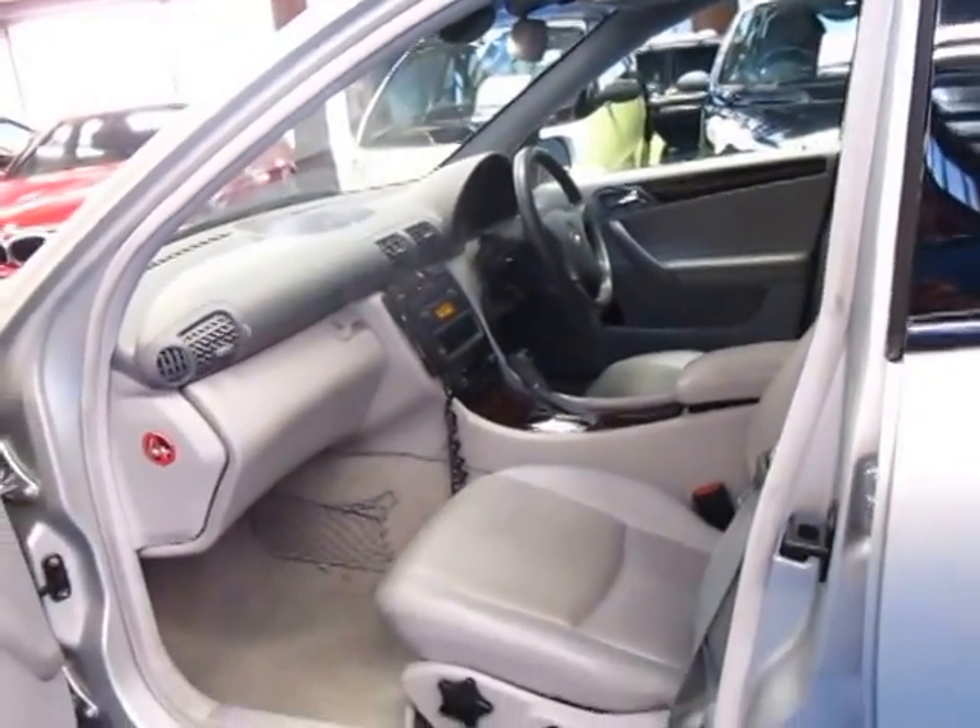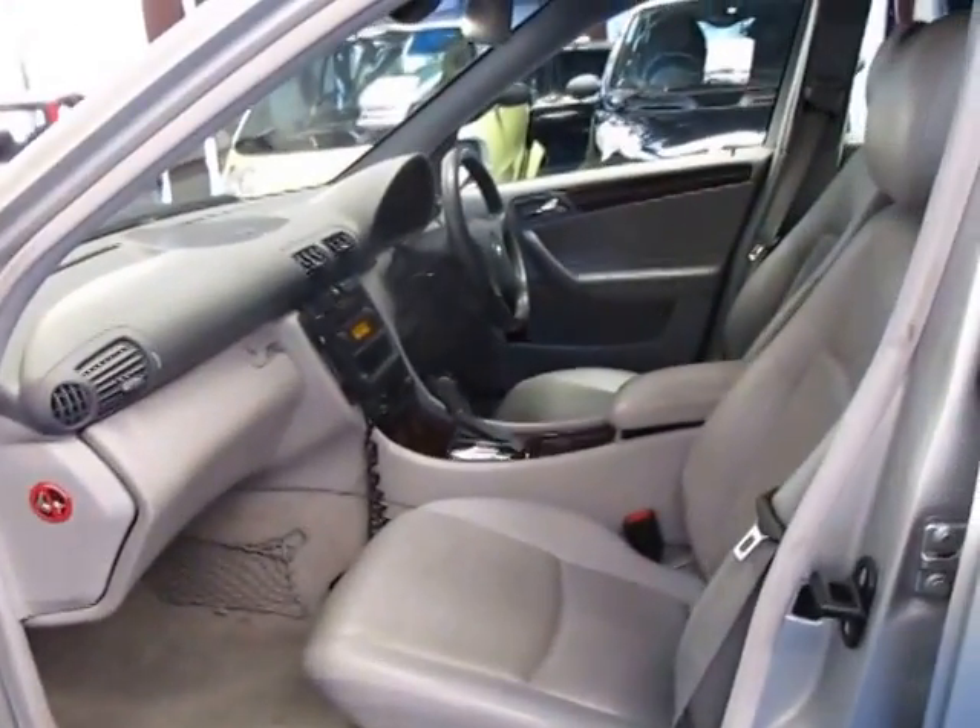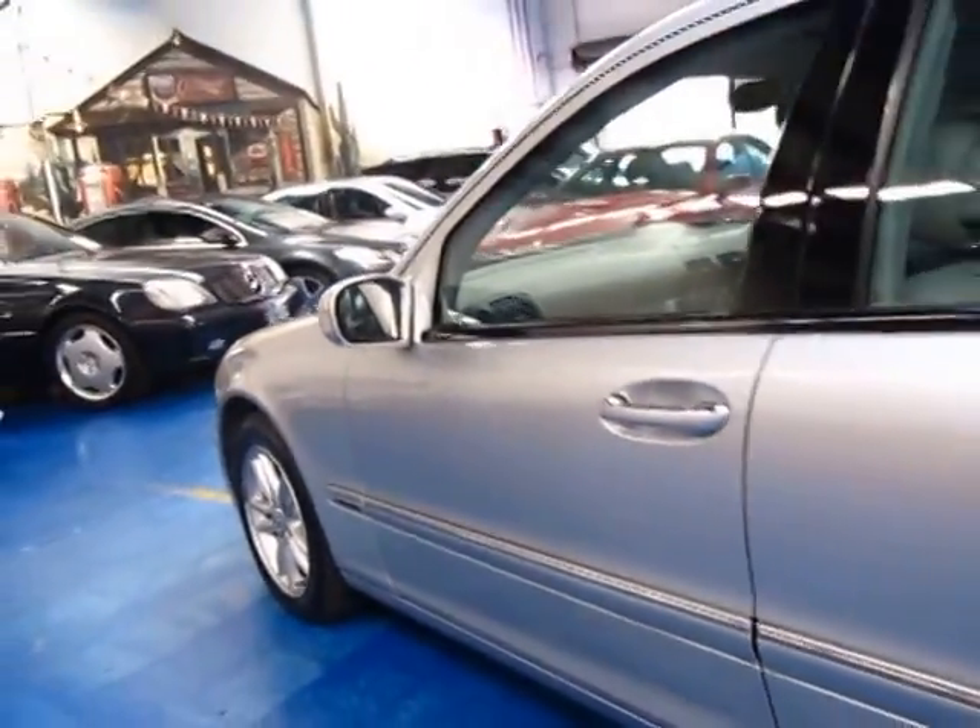It's got a very good service history to it. It's got part electric seats and silver is a great colour for these.